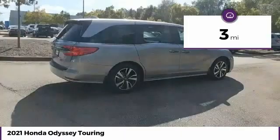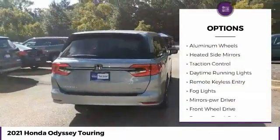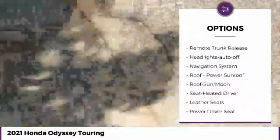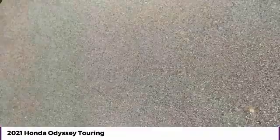This vehicle has less than 100 miles. Here are some of this vehicle's great options: aluminum wheels, heated side mirrors, traction control, daytime running lights, remote keyless entry, fog lights, mirror memory, FWD, remote trunk release, headlights auto-off.